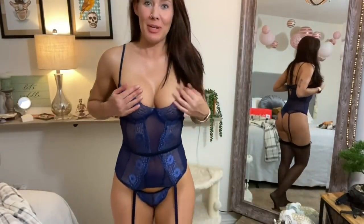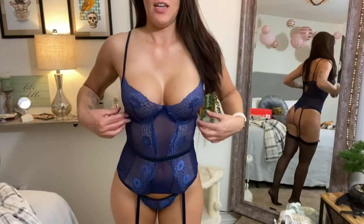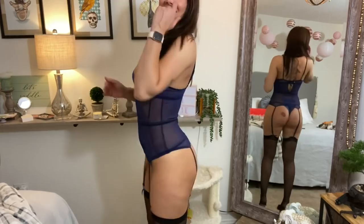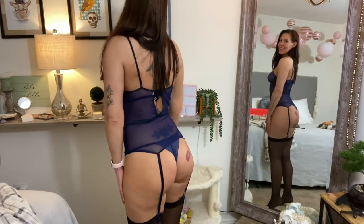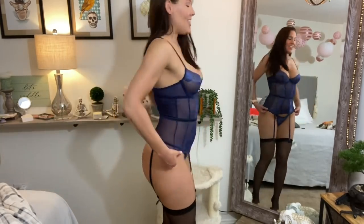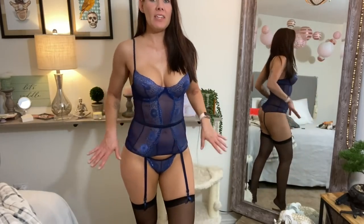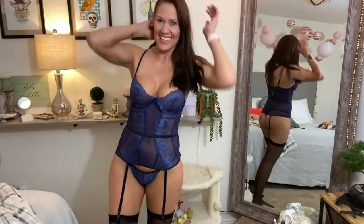I had to put my pasties on — my trusty pasties — because female nipples are very offensive. But can you believe how sexy this looks? I love this and the quality is so nice. Everything is sewn together very nicely. The stitching is very, very professional. I love this — it is so pretty. I can't wait to try on the other things that they sent.